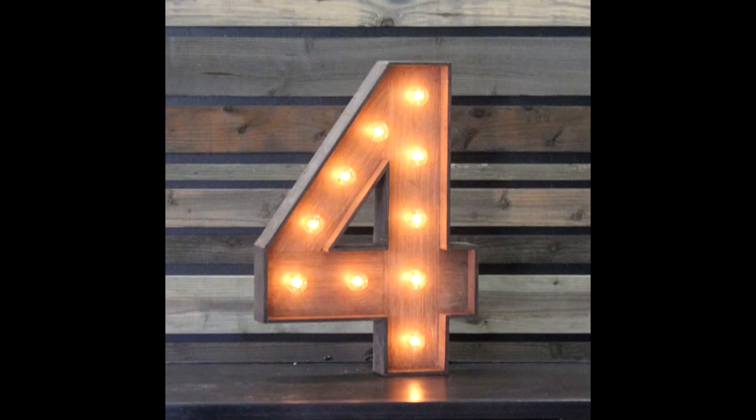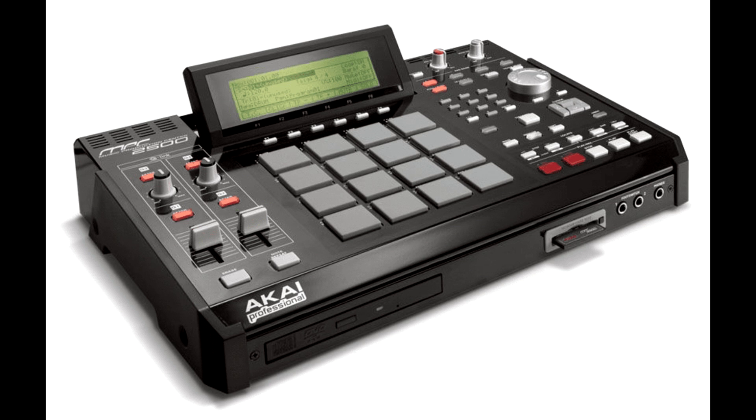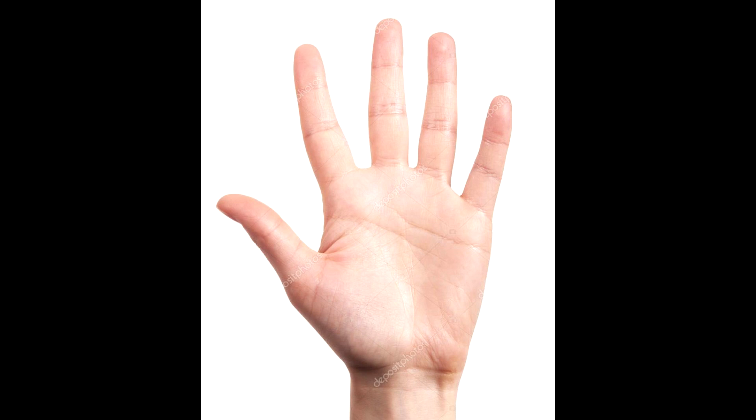Number four on my top best looking MPCs is the MPC 2500. The 2500 just looks like it gets the job done — it looks official. It's not too big, not too small, just enough space for navigation. You got your two sliders to the left, the pads in the middle, the movable screen dead center, and a nice black color. It just looks like a reliable, quality machine.